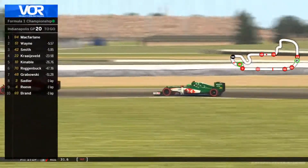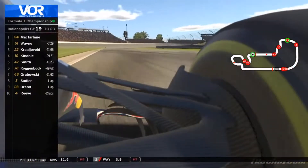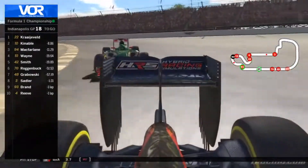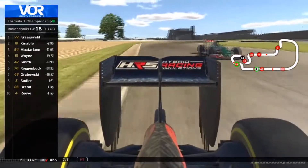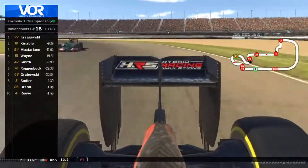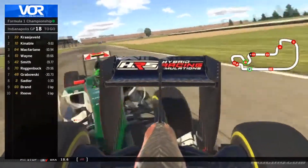Mike Wayne moves ahead of Aaron Smith into turn one — ooh, that was a bit close there on the exit — but Mike Wayne is up into P2. McFarlane and Mike Wayne head into the pits. 44.0 seconds is his pit stop time, with Aaron Smith right behind him. Mike Wayne's tires are not up to optimal tire pressures — they are pre-warmed in the tire warmers. There's a little bit of oversteer moment for Mike Wayne out of turn five.